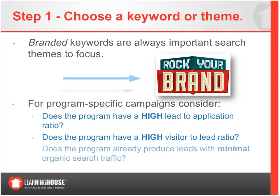Once you've conquered your brand keywords, start diving into your program-specific campaigns. Look at which programs have a high lead-to-application ratio — a good indication of market demand. Also look for programs with high visitor-to-lead ratios, and programs that already produce leads but don't yet have much organic search traffic. That last case may be a place you can hit hard and increase leads exponentially.